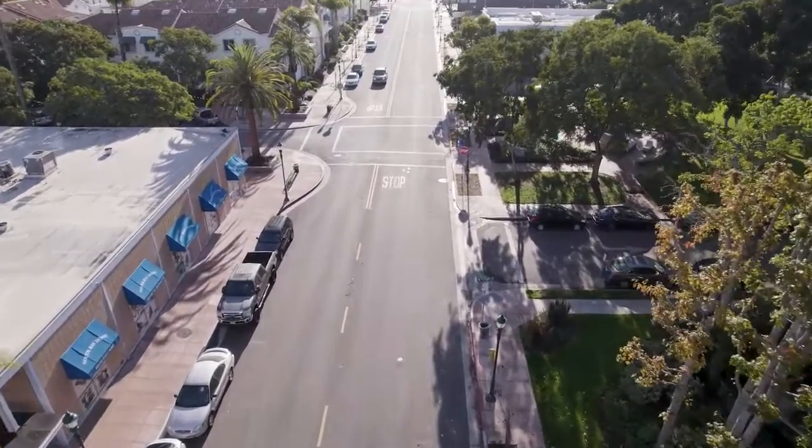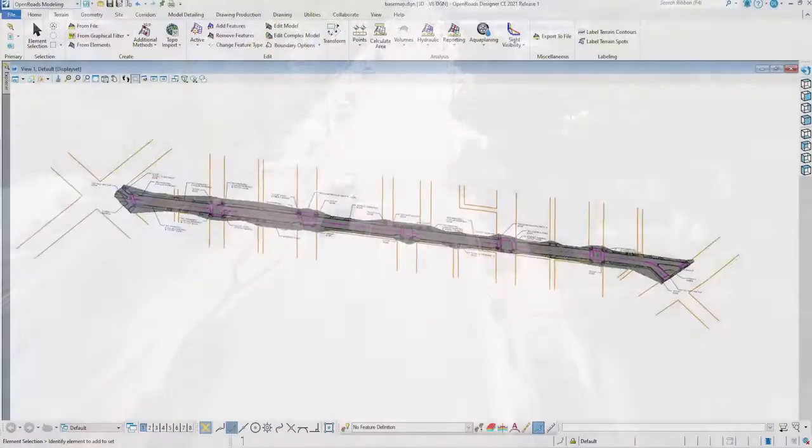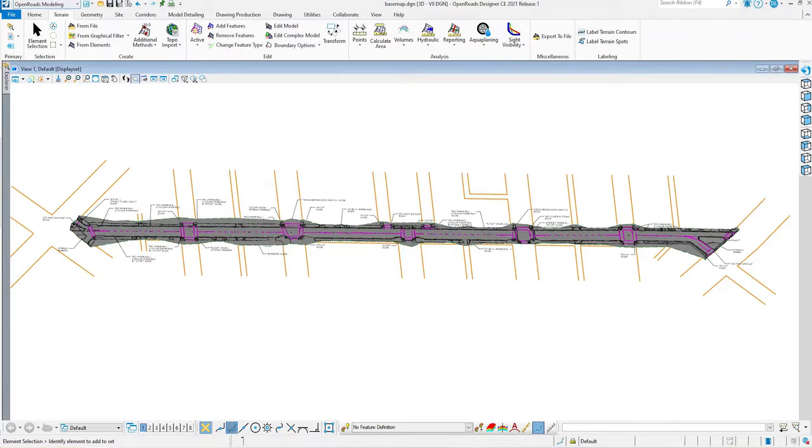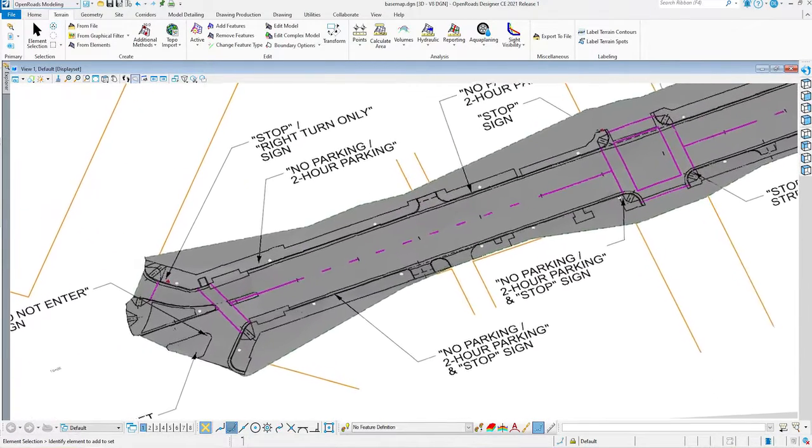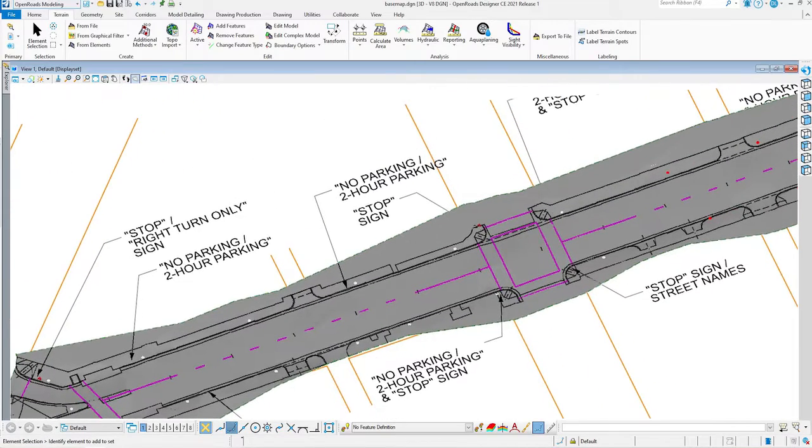OpenRoads was great because you could take that survey data, which is in a 3D model, and actually put that information right into profiles to show how the existing joins with the new.